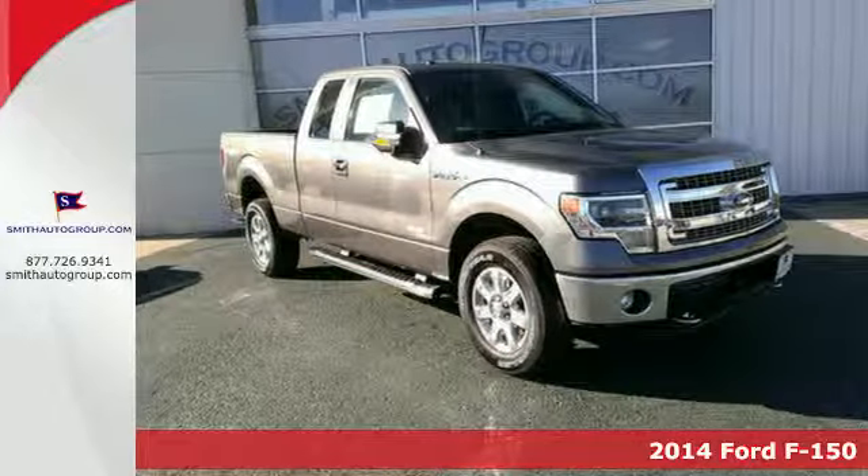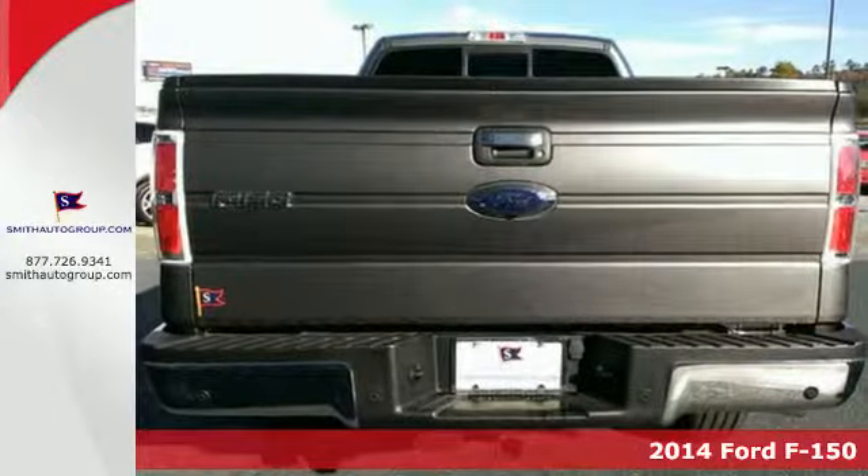Here's a 2014 Ford F-150. Capable, efficient, hardworking.